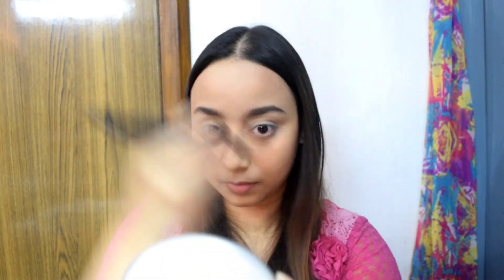Kriti Sanon's face is very chiseled. I don't have the same bone structure — I have a little chubby cheeks — so I am going to contour a little bit more. Now I am going to use shade 03, and I'll also use this pink shade from the same palette for blush.